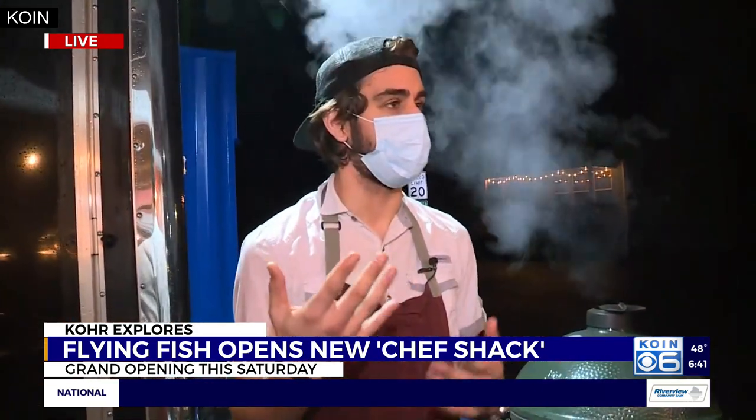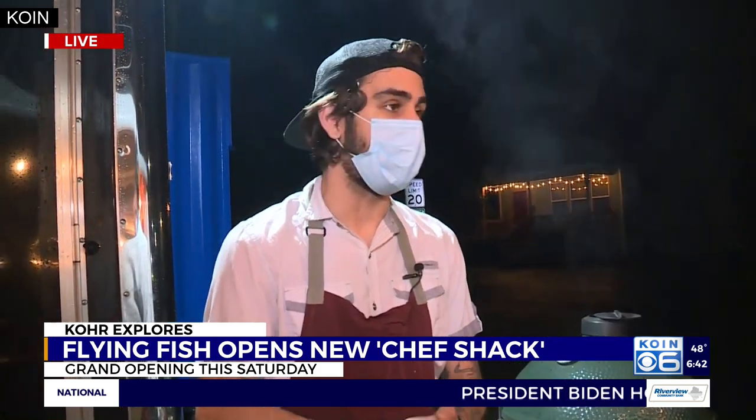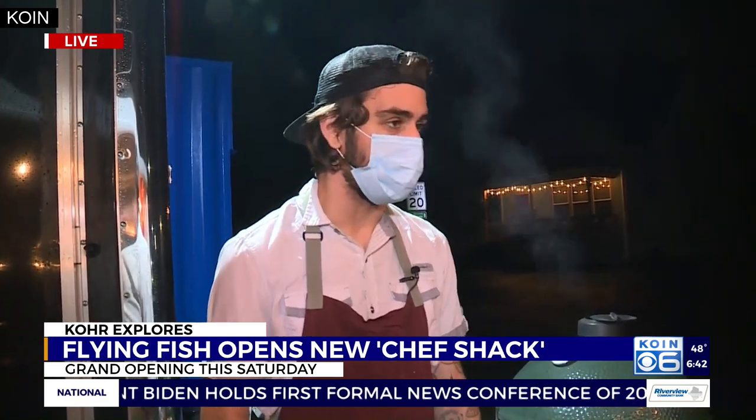So basically it's a local shack that is going to have some rotating chefs that are going to be from Portland, using local Portland ingredients, or thereabouts in the local region. Not always fish, necessarily. Right now we are featuring Gathering Together Farms — they're a local farm here in Corvallis, 100% organic. Wonderful, wonderful produce.